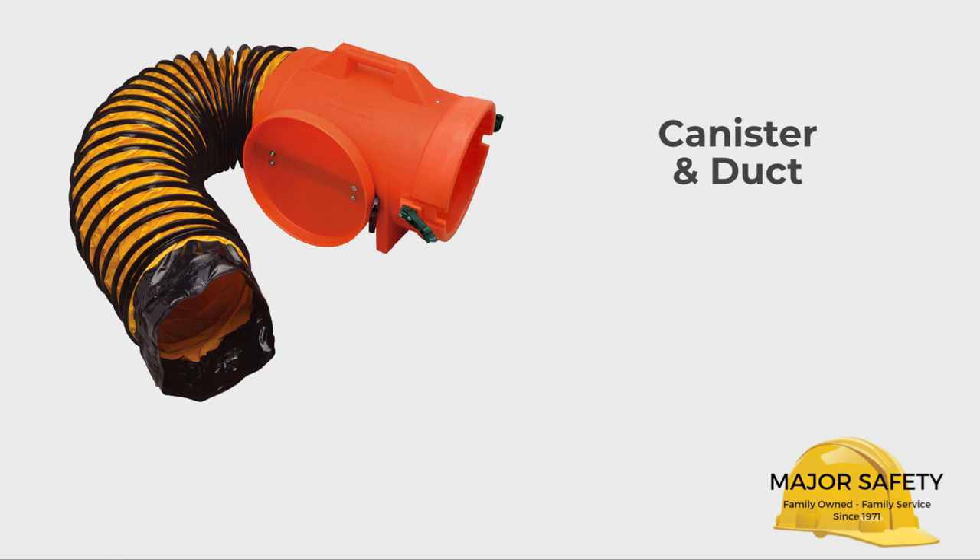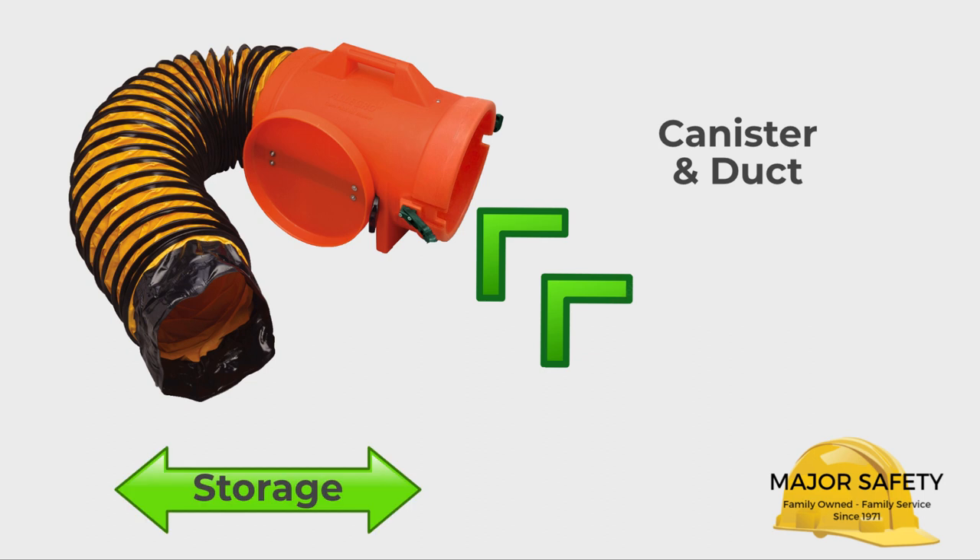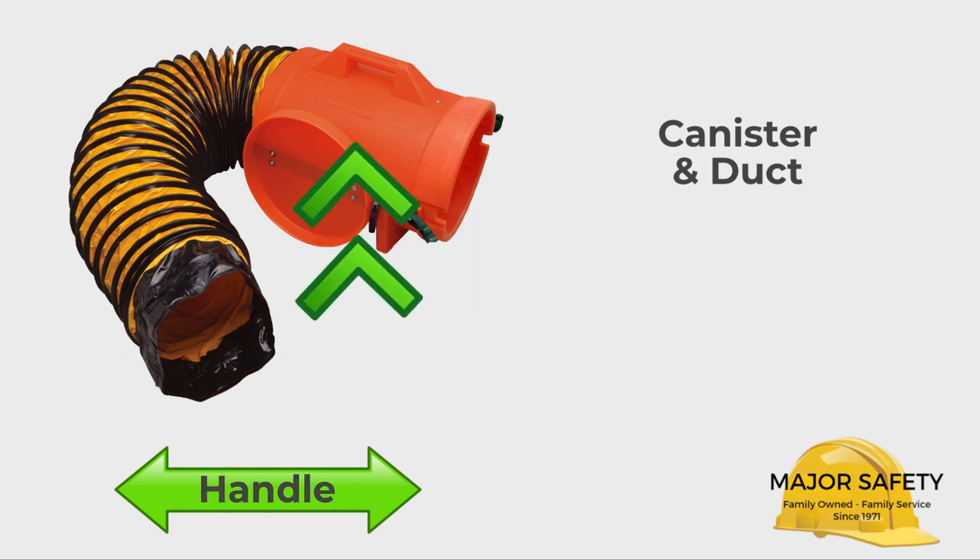The second part of the blower system is the quick-couple canister and the 8-inch diameter duct. The canister serves double duty — it acts as a storage canister for the duct and is what connects the duct to the blower. It can be attached to either end of the blower for ventilation or extraction of air. It also comes with a convenient built-in handle.